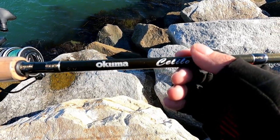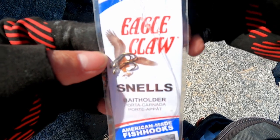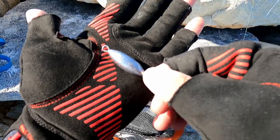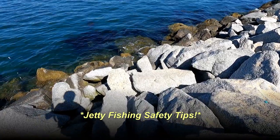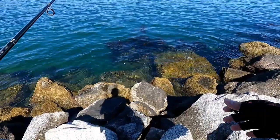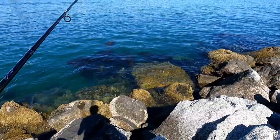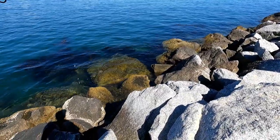Alright, before we get started, you guys know the drill. Let me talk to you guys about the importance of safety. When you're fishing on the jetty, you just want to be a little extra careful. The waves look fairly calm right now, so there isn't too much to worry about. But you never know what's gonna happen. You could just be chilling and a huge rogue wave could come and maybe even knock you down.